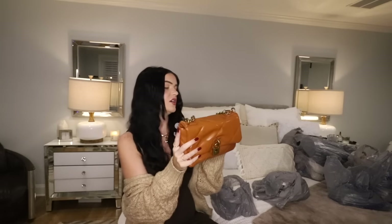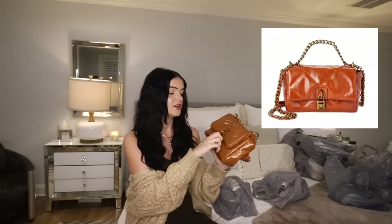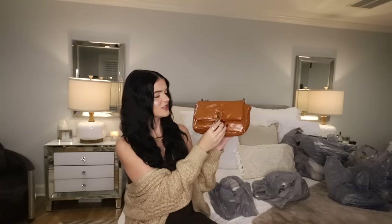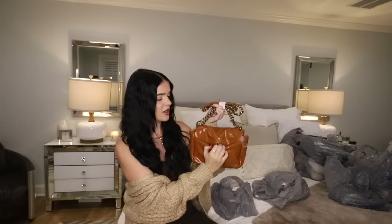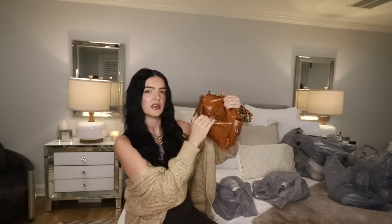This next purse I saw an influencer have. It's $22, it is from No Boundaries, and it's kind of a Chanel knockoff — or inspired by. I just think the hardware is really cool. Like I said in my last Target haul, I really like the chains on purses. I think it just gives a very elevated look. Oh, it also has a back pocket — and it's an actual pocket, you can put things in it as well.